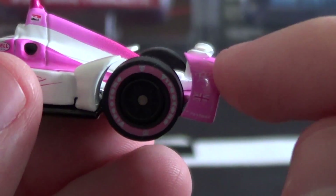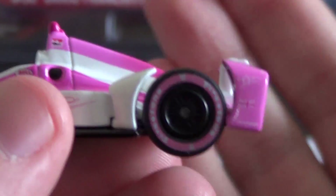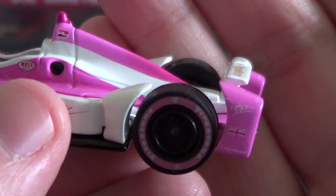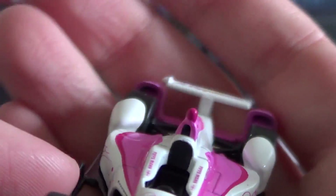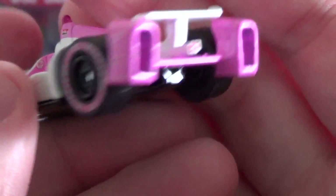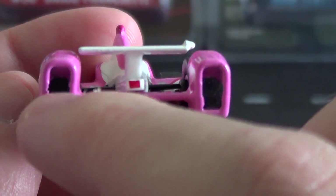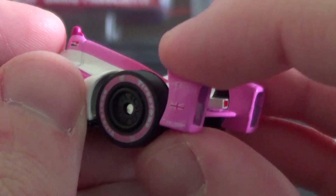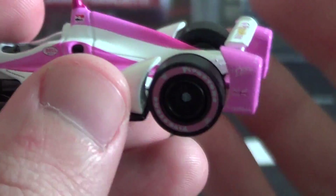My big complaint is we're getting some bumper wonkiness, unfortunately — that's something Greenlight has kind of been plagued with for a while. It's not terribly bad; it really looks like it's just on one side, so I'm not sure if that's something that can be fixed with the packaging. But these are big pieces of plastic here, and that's notable.